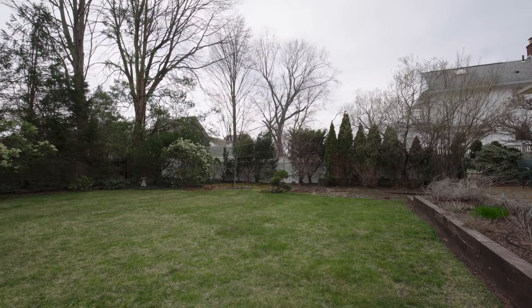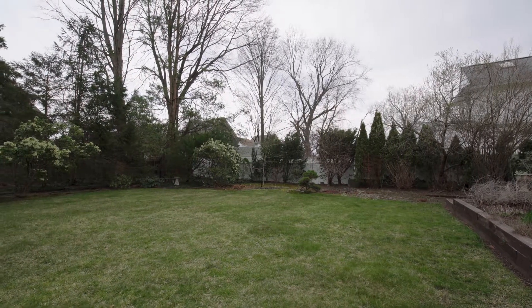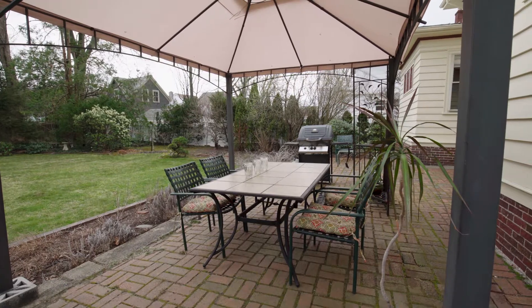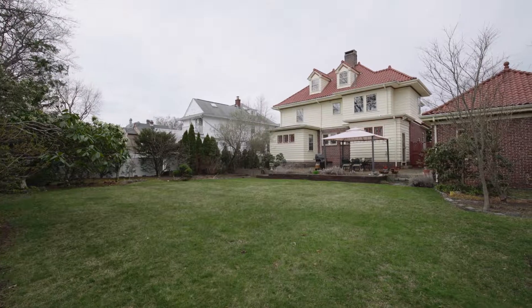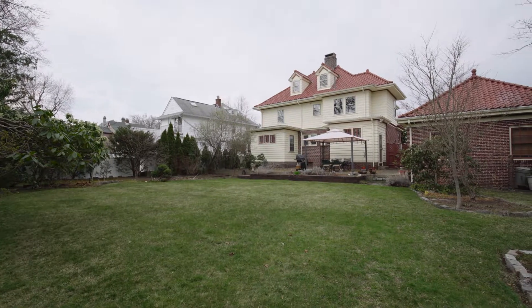Outside, the private rear yard is fenced in and a stunning setting for hosting social gatherings. The covered brick patio is great for outdoor dining, while the manicured lawn and mature plantings provide a charming setting for outdoor activities.